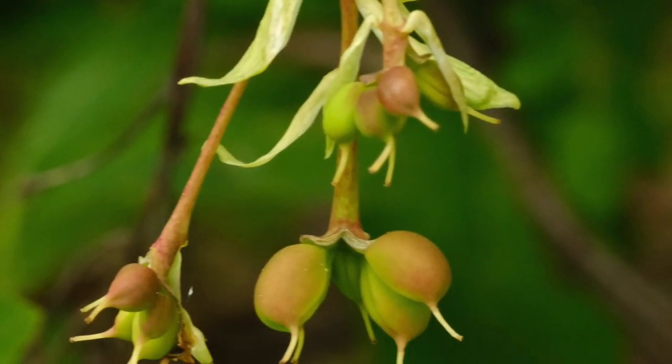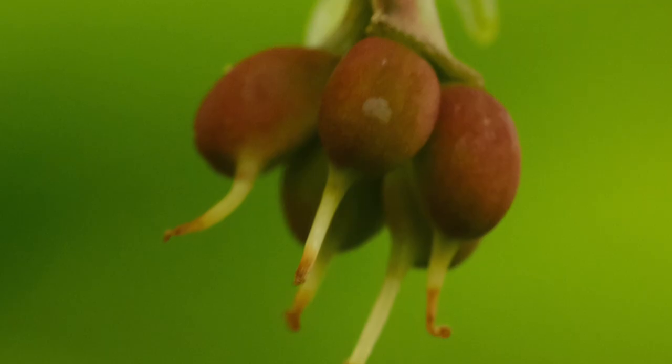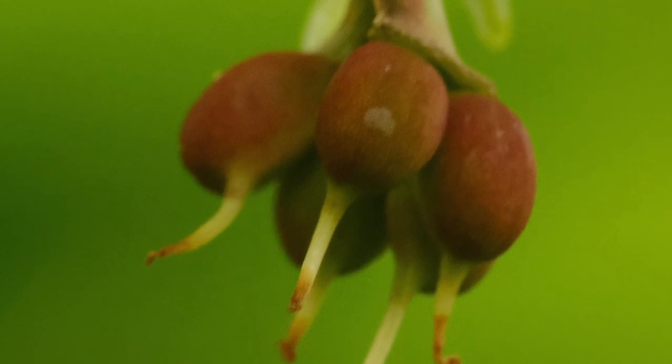Although Indian plum is one of the very first to flower, it's one of the very last to fruit in the summer. The fruits are about one centimeter long, and they start out a peach color and ripen to a bluish black, hanging in clusters from the branches. They're edible, but they're not necessarily palatable — they're kind of bitter and they have a large pit.